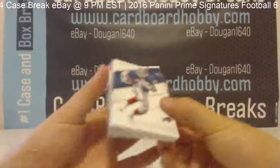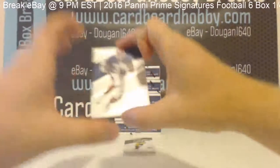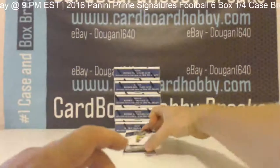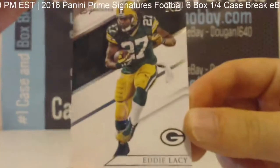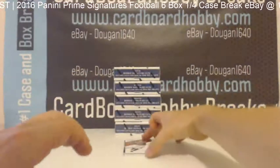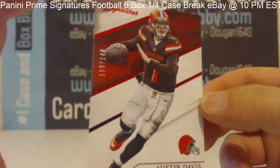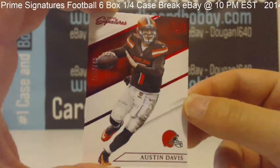First 2016 break for us. Thurman Thomas. Eddie Lacy. Austin Davis, 110 out of 149.